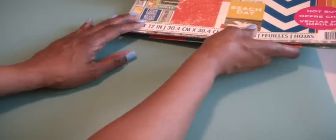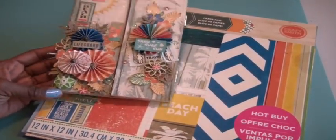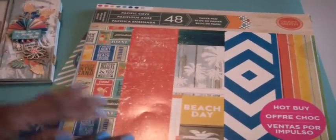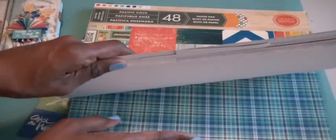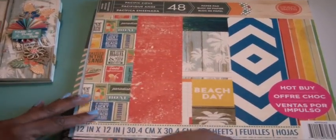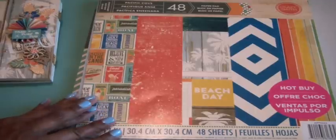I did finish my project share that I told you ladies about — I'm so excited about it. I altered a picture frame that was gifted to me, though I can't remember when. I used the paper pad Pacific Cove. This is one of the hot buys being sold at Michaels. It's 48 sheets of really, really good, heavy patterned paper. So I used that.